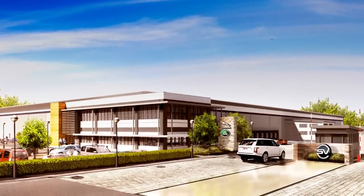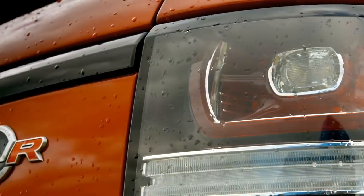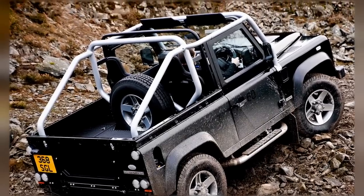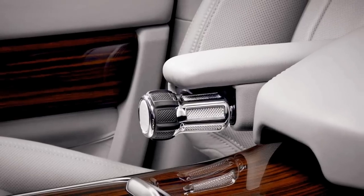SVO — Jaguar Land Rover's new company-approved skunkworks — is there to churn out all manner of cars. SVR cars will be the performance motors, SVX is all about off-road prowess, and SV Autobiography motors are for people who like a little bit more luxury in their lives.